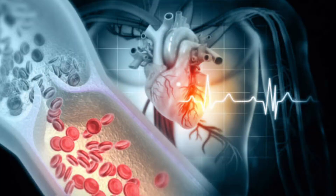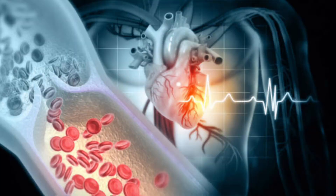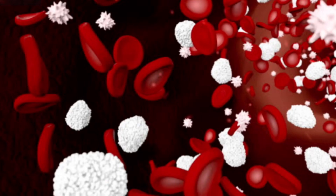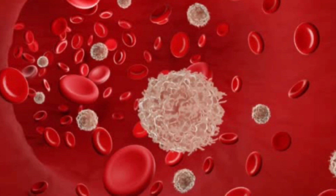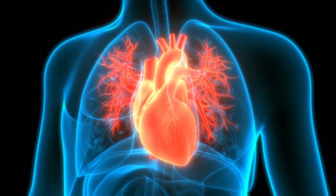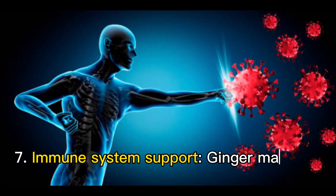Five: blood sugar control. Ginger may help lower blood sugar levels and improve insulin sensitivity. Six: heart health. Ginger may help reduce the risk of heart disease by lowering blood pressure and cholesterol levels.